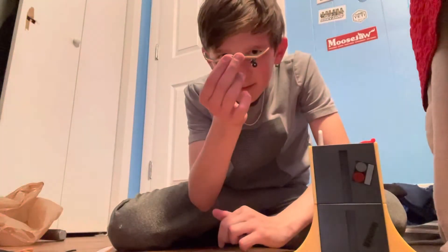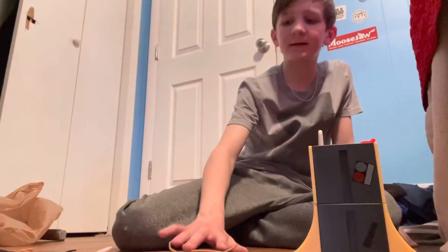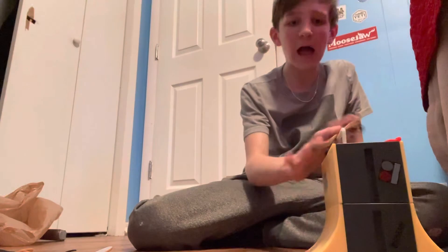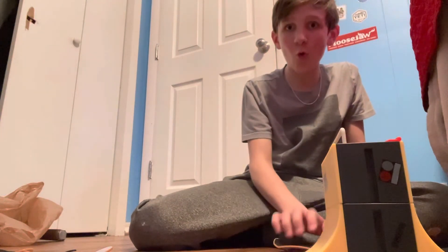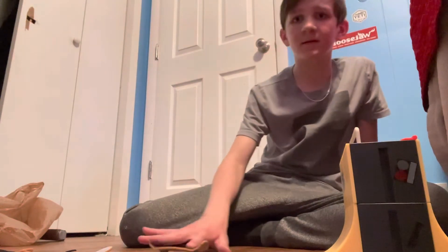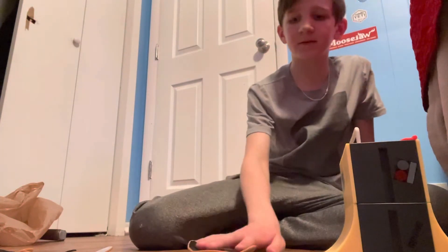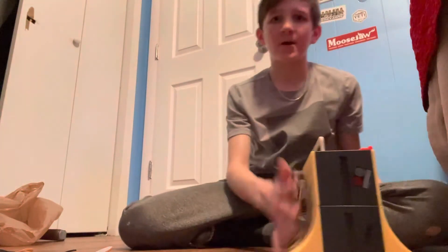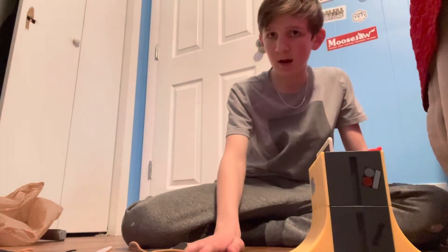Let me go in here and grab a tic tac. I did this — hit it! Hold on, let's switch it around this way, watch this. Darn.